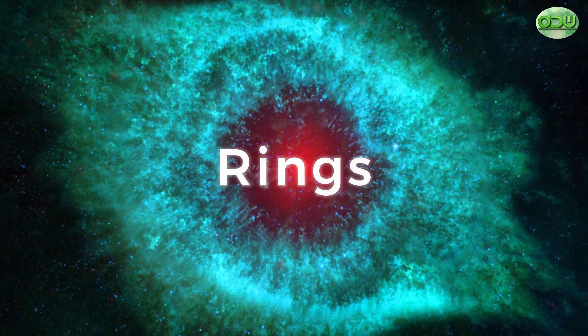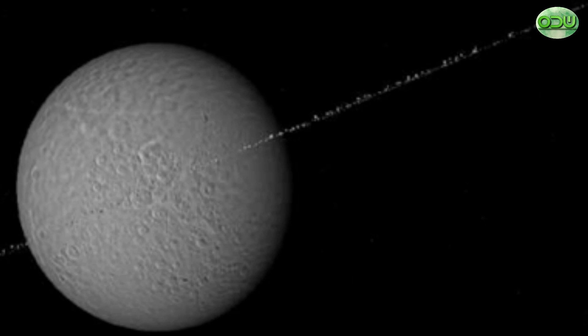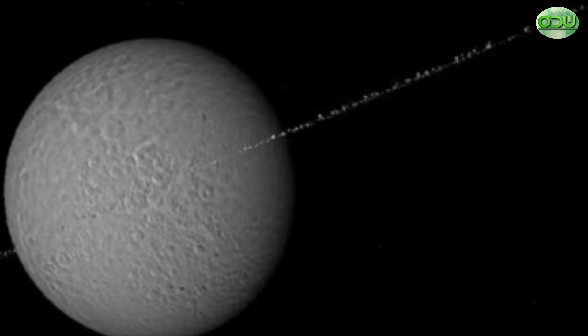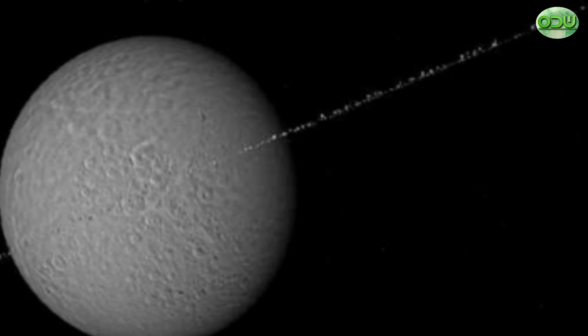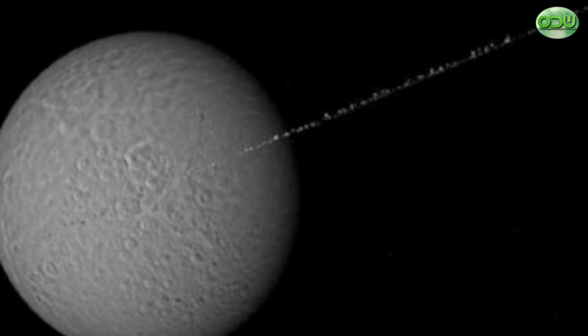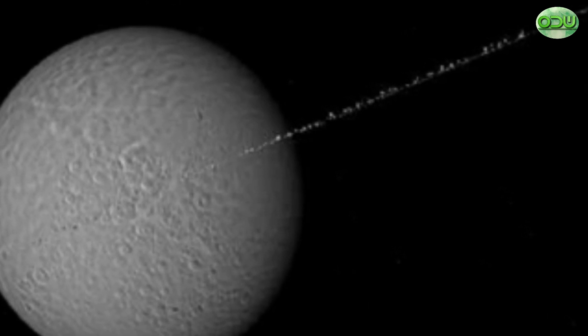Rings. In 2006, the Cassini spacecraft found evidence of material orbiting Rhea — the first time rings had been found around a moon. A broad debris disk and at least one ring appear to have been detected by a suite of six instruments on Cassini, specifically designed to study the atmospheres and particles around Saturn and its moons.